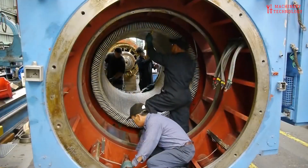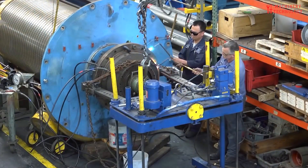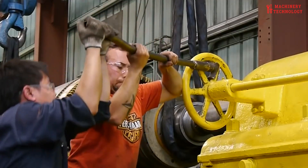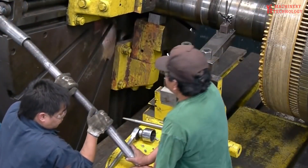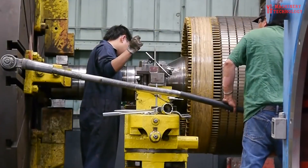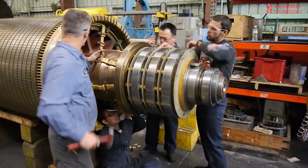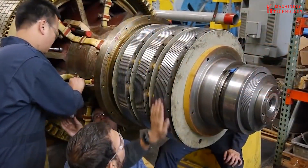Today, we embark on a deep dive into the colossal world of large-scale electric motors and generators. These mechanical marvels, the heartbeats of modern industry, are responsible for converting kinetic energy into electrical power. Their reliability is paramount, powering everything from our homes and businesses to critical infrastructure like hospitals and data centers.